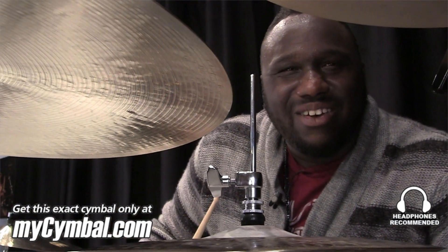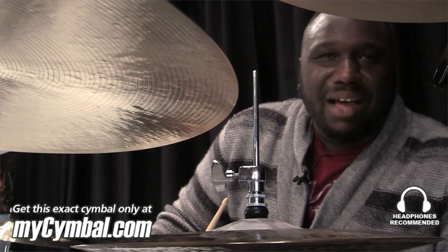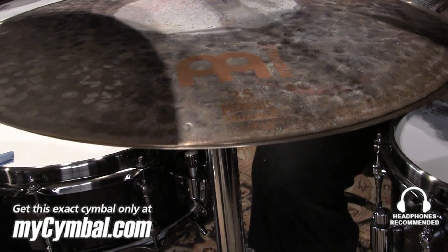Hey guys, this is Lyndon Rochelle, drummer for Eswat Islands and Spalding, here at the Memphis Drum Shop. I'm here to show you guys these beautiful Meinl Byzance 14-inch Extra Dry Thin Hats.